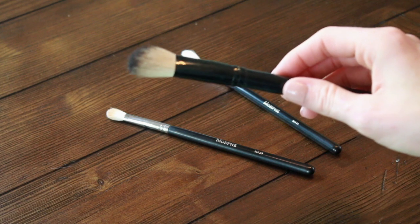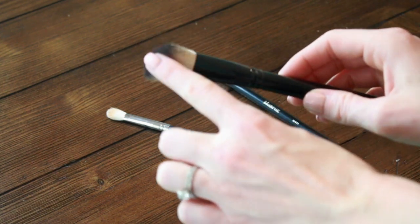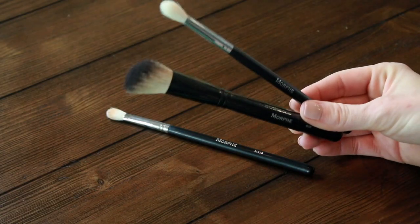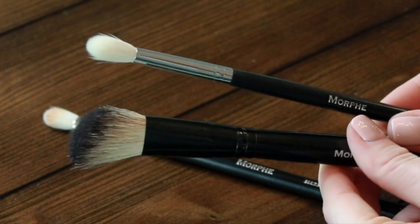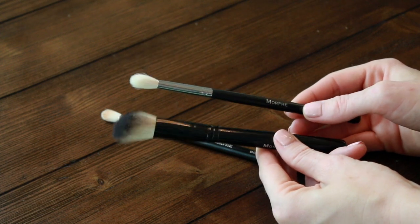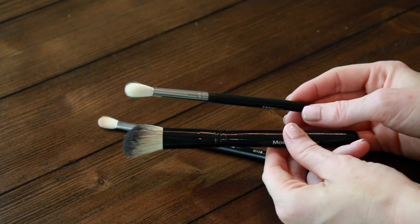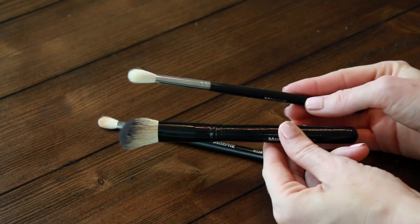Goat, horse, squirrel, badger, sable — which also means horse. That means these hairs came from animals. This happens to be badger; this happens to be goat. The benefit is that because it's real hair, it has a cuticle, so it has more grab to pick up product. Natural hairs are also often softer. The con is that they really hold onto product and can be harder to clean, and because it's natural hair it can be more fragile.